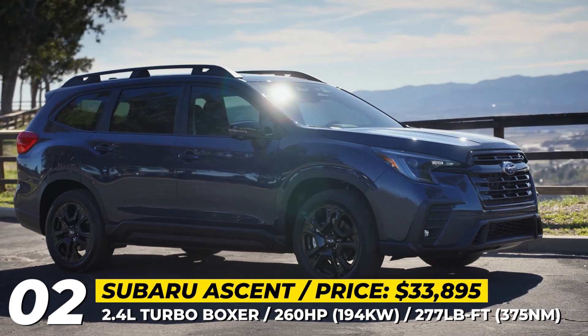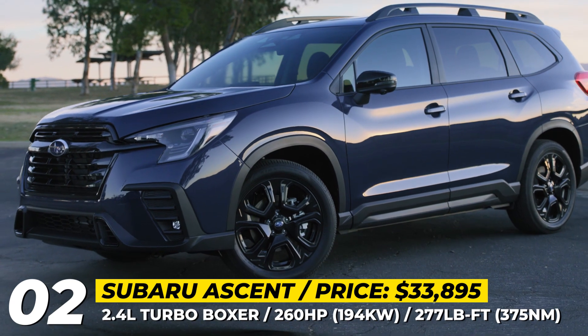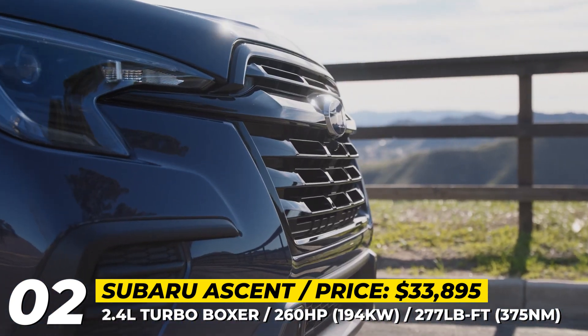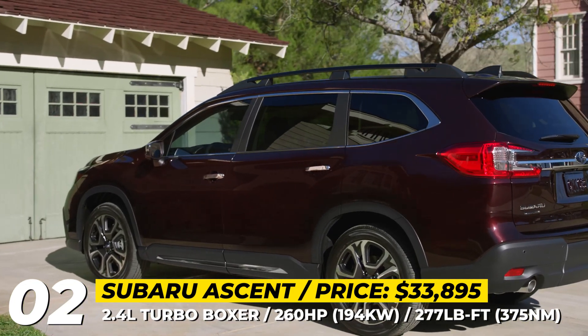Subaru Ascent. This model year brings an exterior facelift for the largest Subaru SUV. The three-row acquires a bolder design with a more prominent grille, fresh LED headlights, and a new front bumper cover. At the rear, there are updated C-shaped taillights.